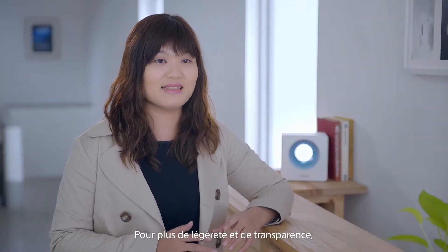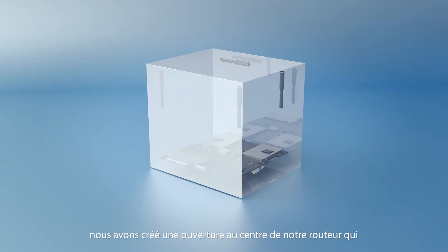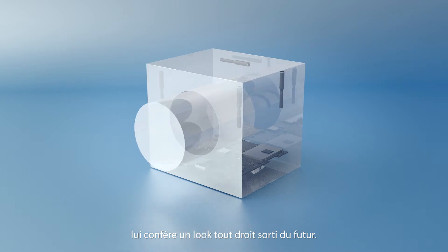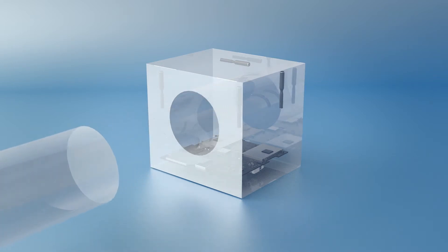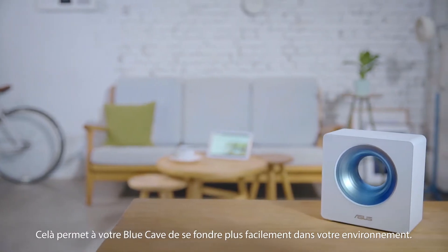To give it a lighter and more transparent appearance, we created a cave opening in the center of the product, visually returning a sense of space back to the user. This helps Blue Cave blend seamlessly into a home environment.